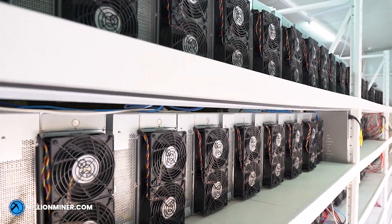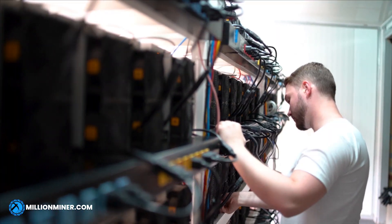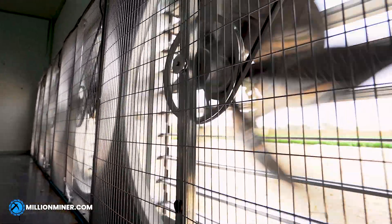All of our mining farms are equipped with the newest asset mining technology. They are designed to mine 24x7 Bitcoin and other cryptocurrencies with the highest efficiency. We have state of the art evaporation cooling systems in all of our mining farms to ensure that everything runs smoothly.